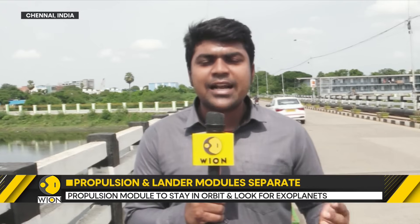India's mission is significant because it's looking to go somewhere that is unexplored, which is closer to the lunar south pole. India's landing site will be close to 70 degrees latitude of the moon.